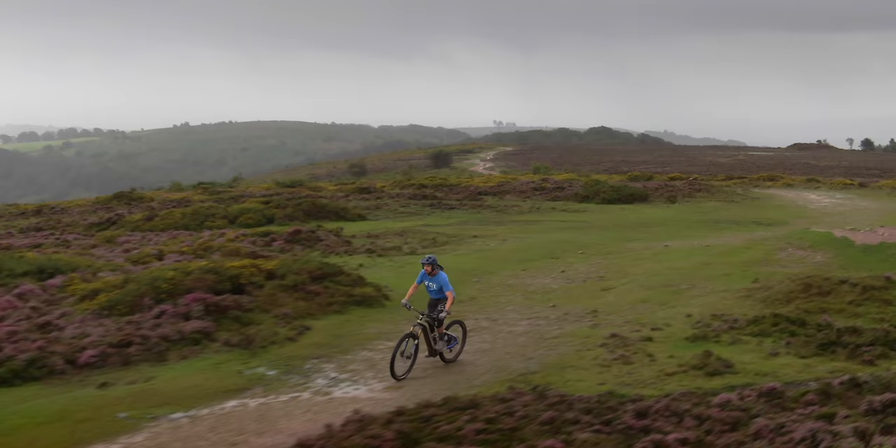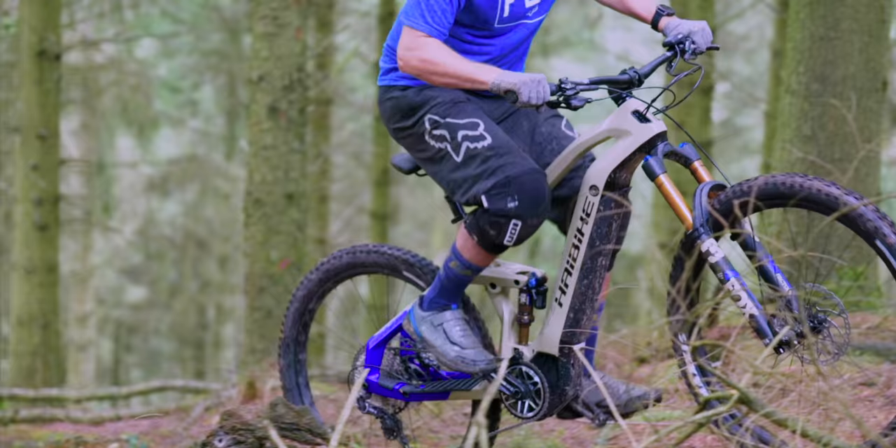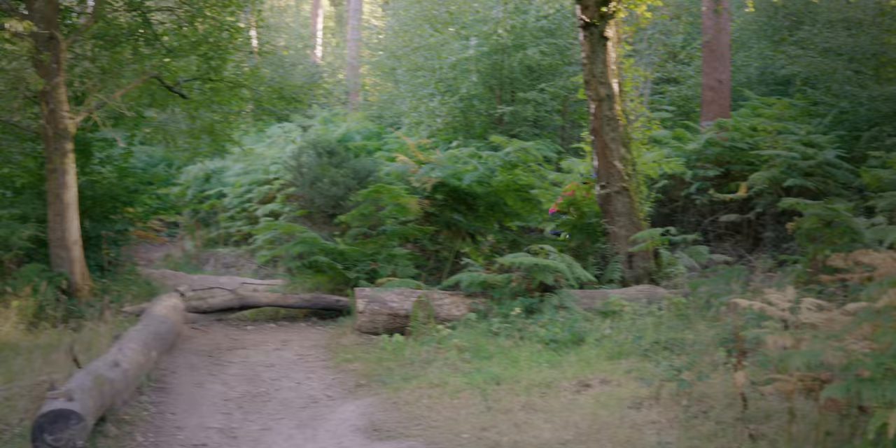Highbike have completely revised the suspension kinematics to improve handling over the previous generation. They call out the overall design as unapologetically e-performance — the big e-bike characteristics are shown off, and I'd say they've definitely achieved that. There's not much hiding that this is an e-bike, and I'm cool with that. I personally really like the look.